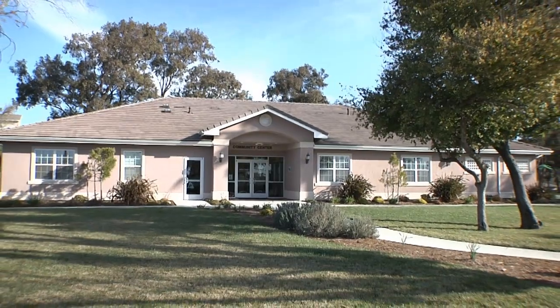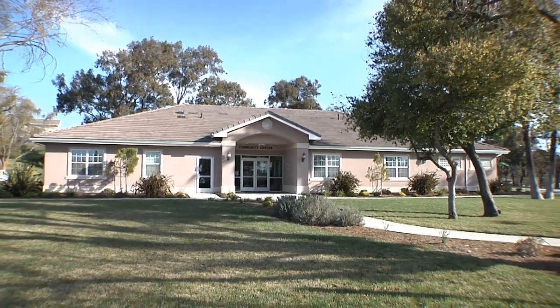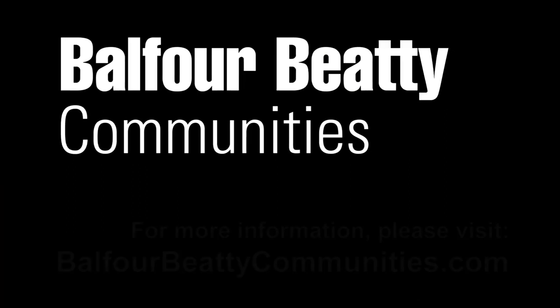Thank you for visiting Balfour Beatty Communities at Travis Air Force Base. Thanks for listening.